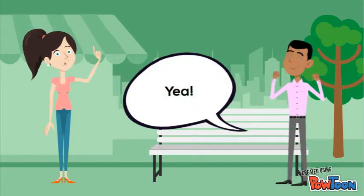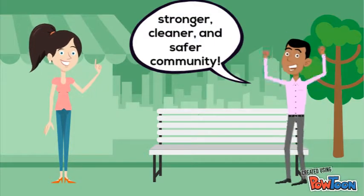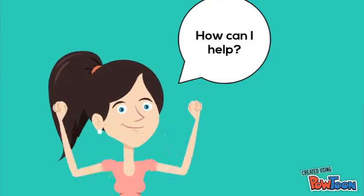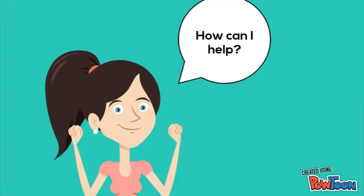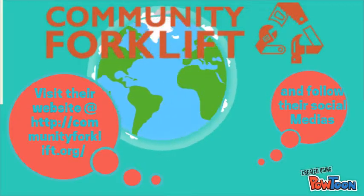Yeah, I believe Community Forklift has created a stronger, cleaner, and safer community. How can I help? Volunteer — help is always welcome. Visit their website at communityforklift.org and follow their social media. Thanks, Jimmy. I'll be sure to check that out.